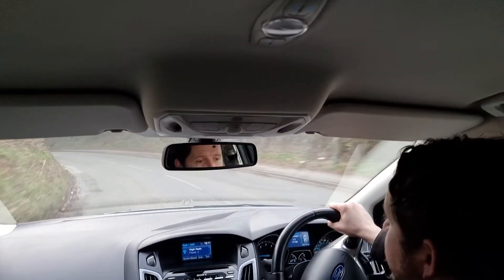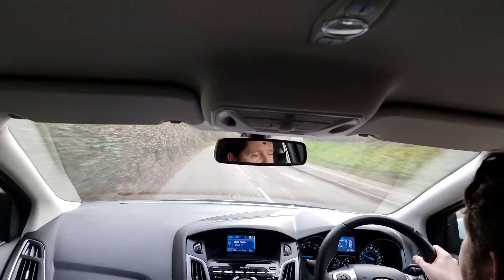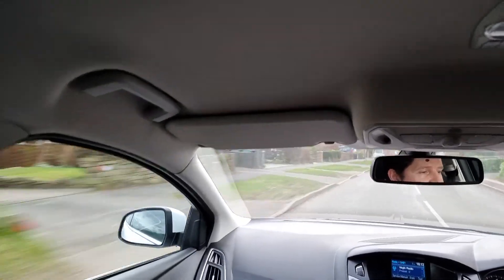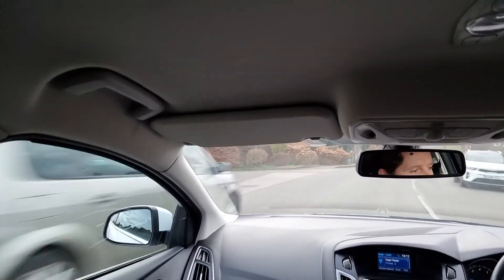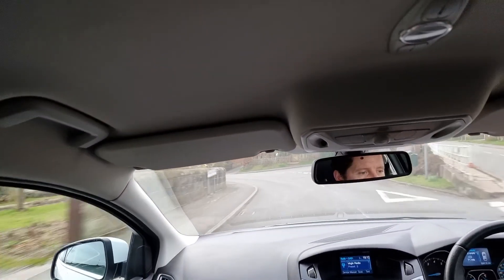You get great specification as standard, as you'd expect with it being top of the range. There's a nice Sony stereo here which has got DAB radio, Bluetooth hands-free, and audio streaming. It's also got a CD player, FM and AM radio, and you can connect an auxiliary music player as well — however you listen to your music, everything is catered for.